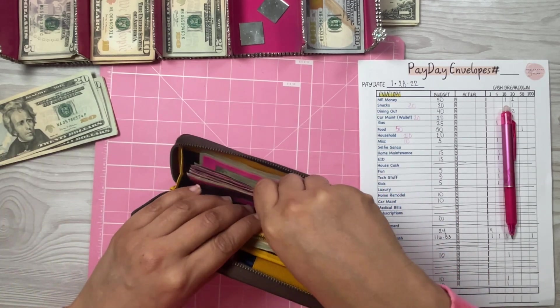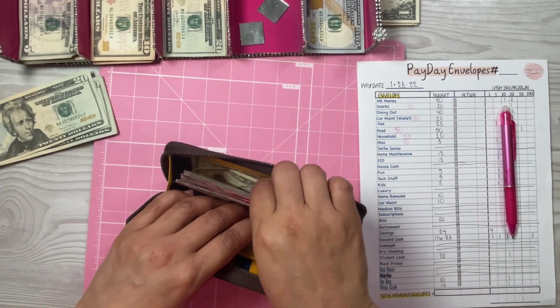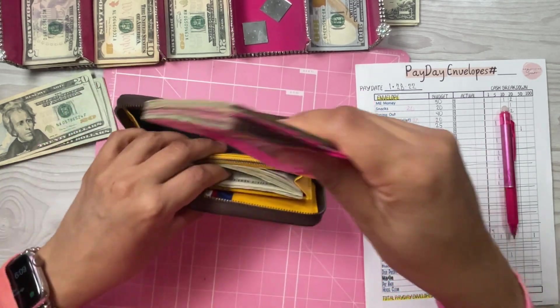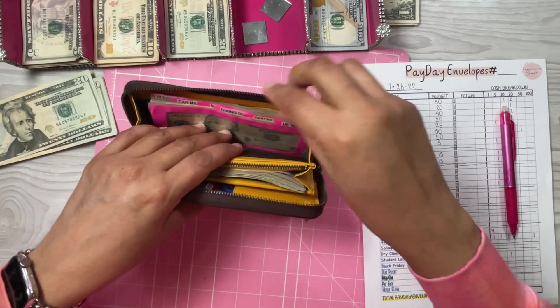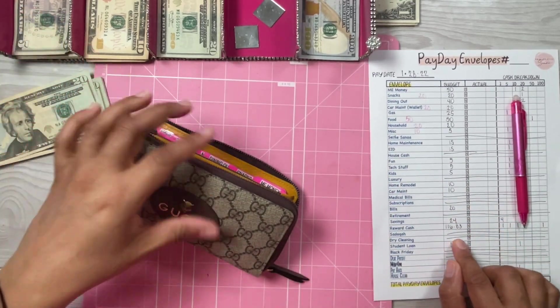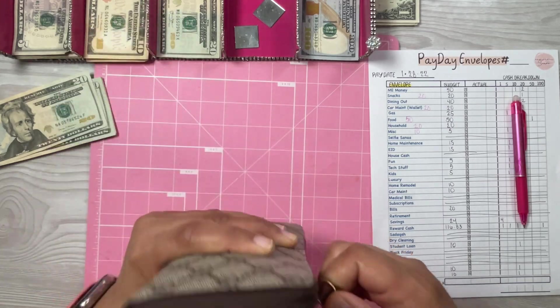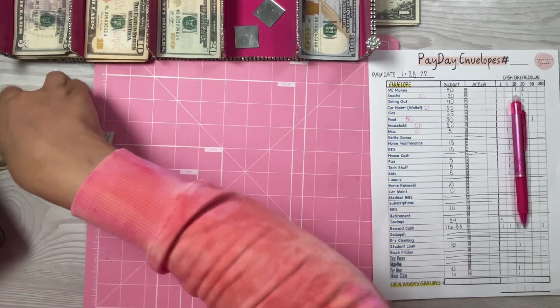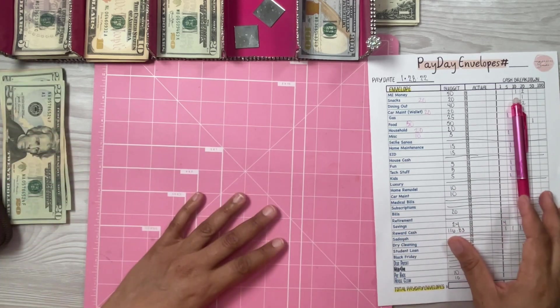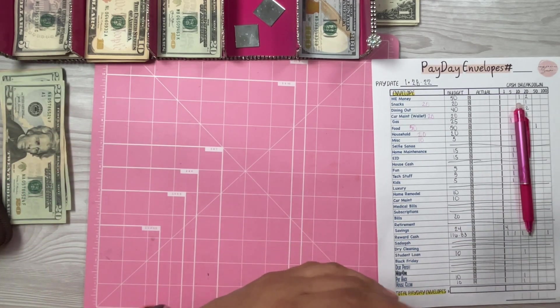I'm going to stuff that back into Parker. Wait — this is Satica too, so let me straighten that out and put it back in. Because I'm in Parker, Satica is not getting any money. That is it for the new Parker. Rollover money I'm just going to move to the side.